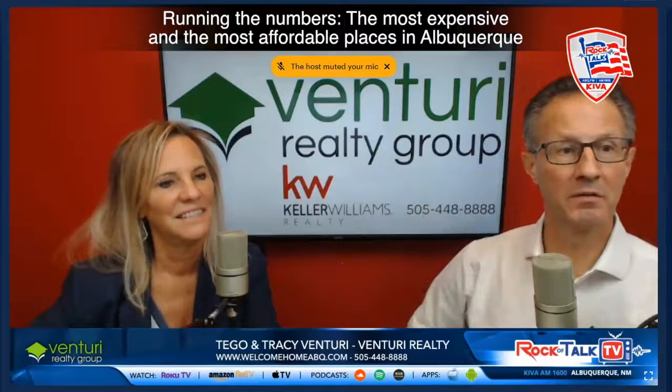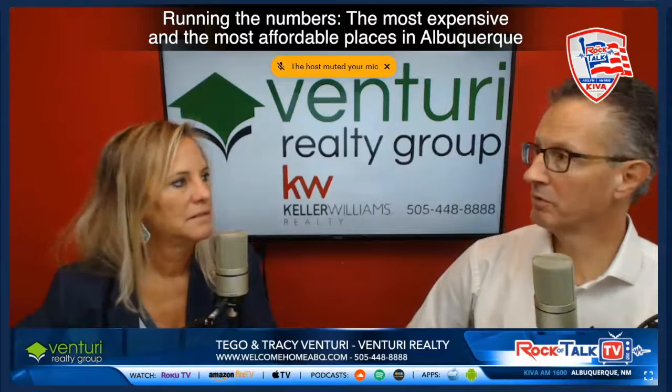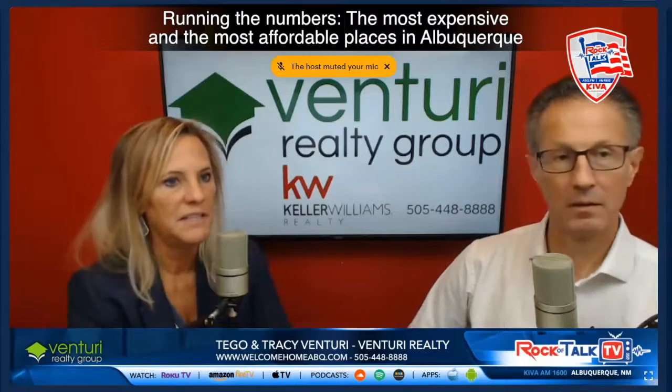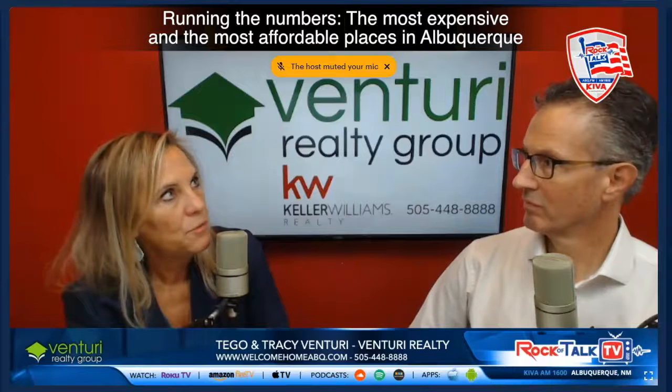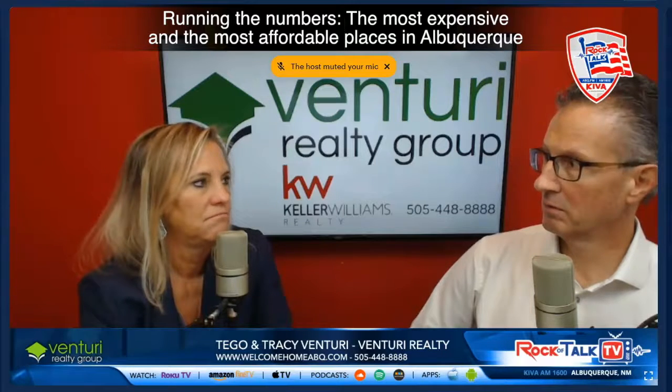If we look at the most active zip codes — meaning the most sales — it's interesting. North Rio Rancho led this year with over 1,600 homes sold year-to-date through November. Second is 87120, which is southwest and a little bit over I-40 — west of course, still considered northwest.